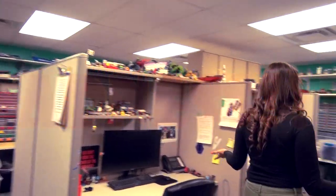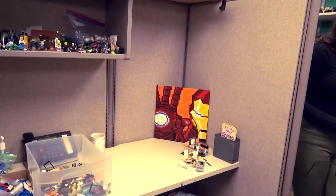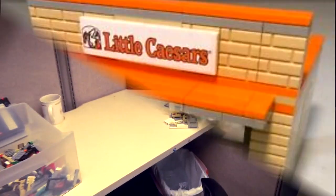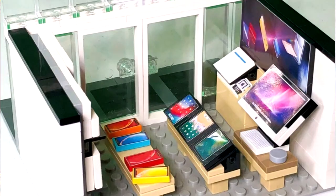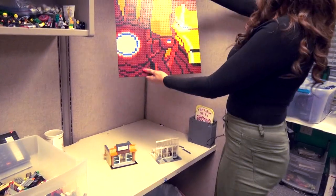These are computers that we use to make our designs. Is that a mosaic? I see two of your sets being built — yes, Little Caesars, Apple, and this is half of Iron Man.